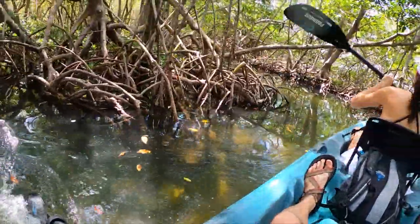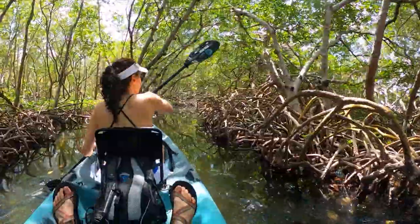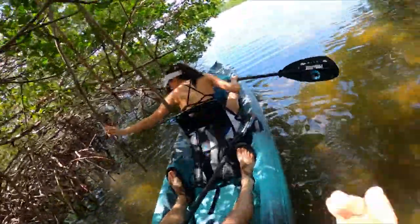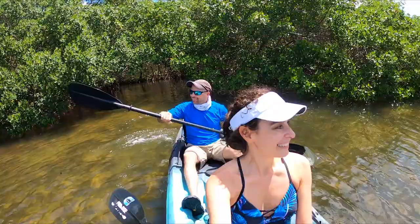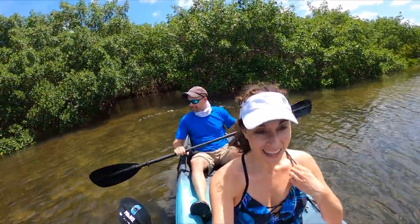These mangrove tunnels are part of the Ted Sperling Park at South Lido Beach Nature Park. We made it out alive! That's actually really cool — there are so many crabs climbing the trees.